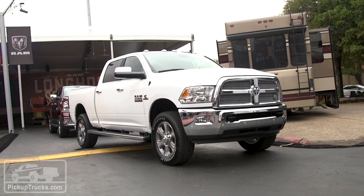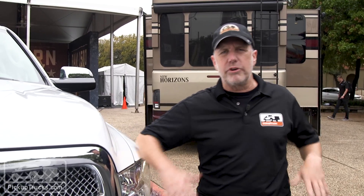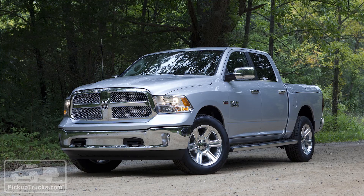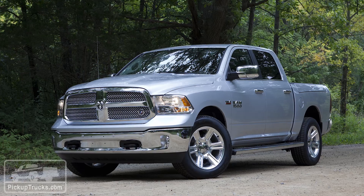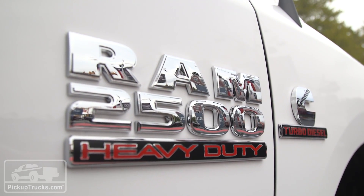We're here at the State Fair of Texas where Ram just introduced the 2018 Ram Heavy Duty Lone Star Silver Edition trim package. It's a special edition package they're offering for Texas only, and you might remember from last year they offered this with the Ram half-ton — but now because of its success, they're carrying it over to the heavy-duty lineup.